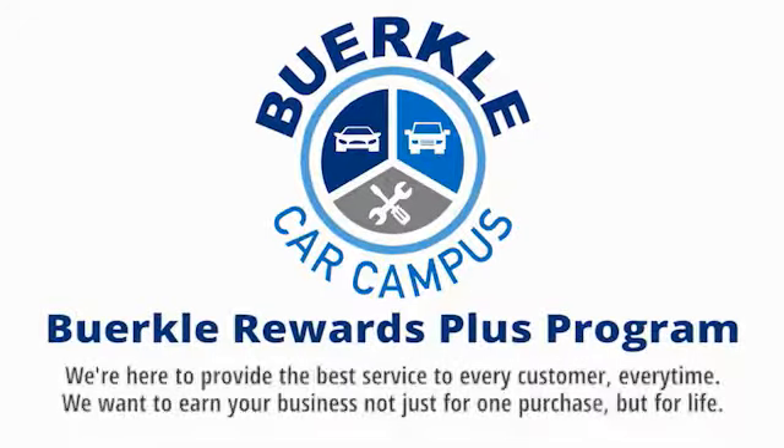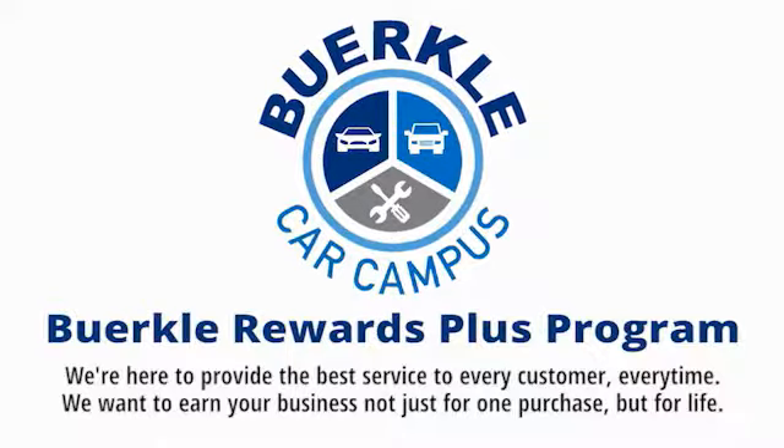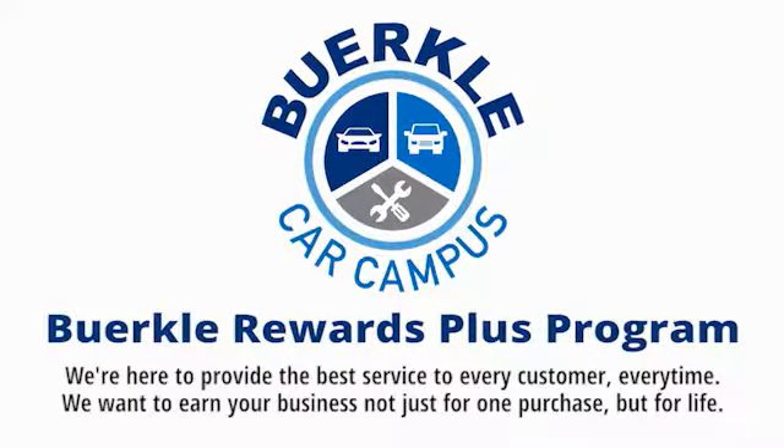Hercules here to provide the best service to every customer, every time. We want to earn your business — not just for one purchase, but for life.